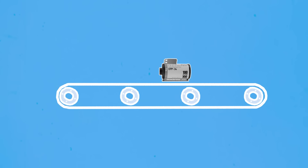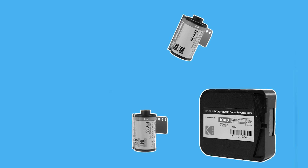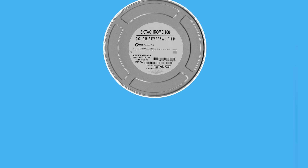Kodak started ceasing manufacturing Ektachrome 64T and Ektachrome 100 Plus in 2009. This was quickly followed by the rest of the line-up until 2013, when all Ektachrome products were scrapped. After seeing an uptick in the sales of film, especially in photography, Kodak made the move to bring the emulsion back. However, it was no easy task.